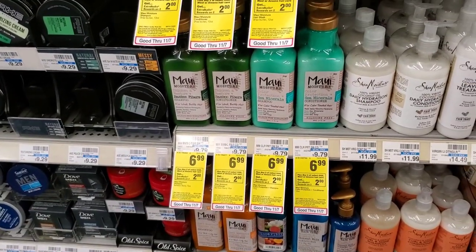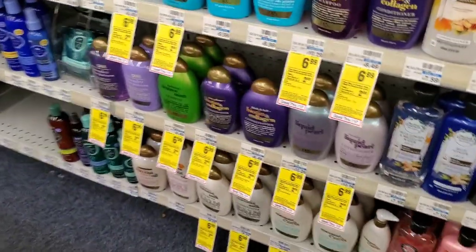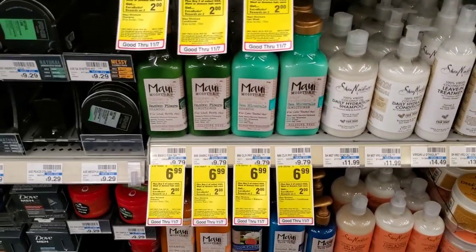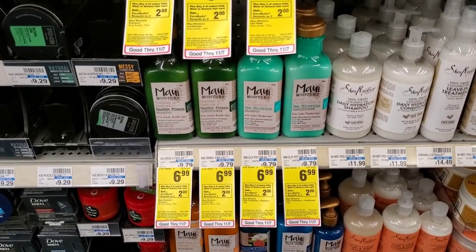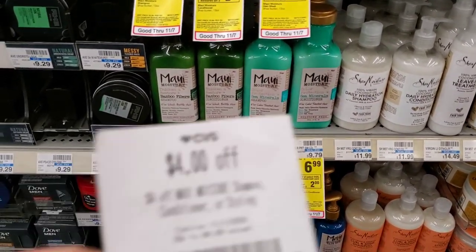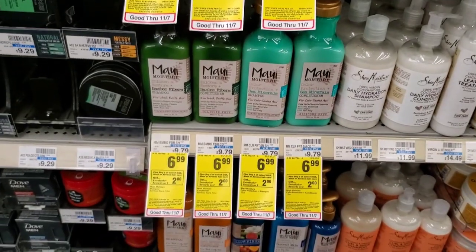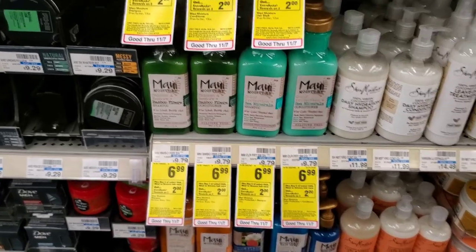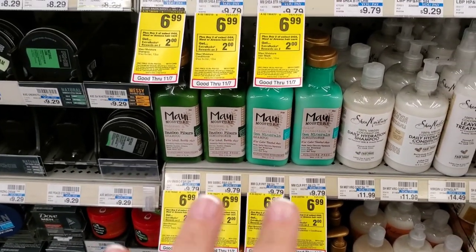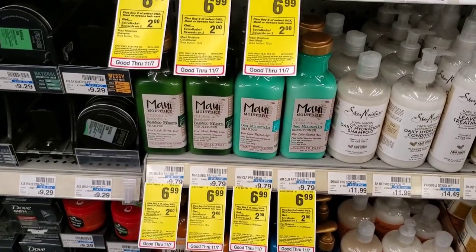The next deal is on the Maui or the OGX. The OGX looks like this. Those are $6.99 this week, and when you buy two you get a $2 extra buck. There are no coupons that I've seen, and I don't have any digitals. But on this card I have a $4 off one Maui. I'm not going to do this deal because they only gave me one CRT on the other card — I have a CRT for this one and a CRT for the OGX — but if you like it, it's a pretty okay deal.